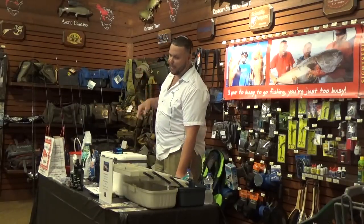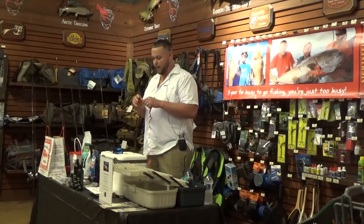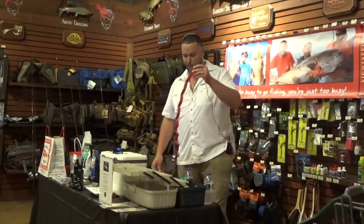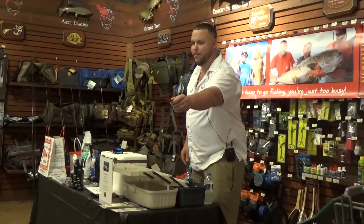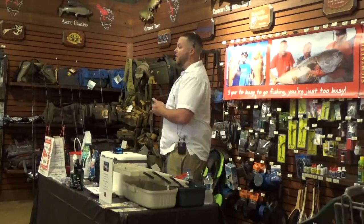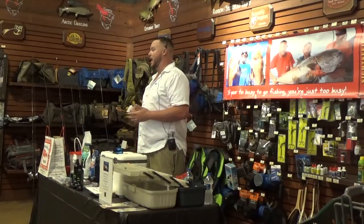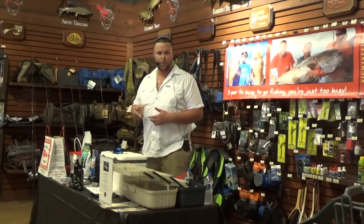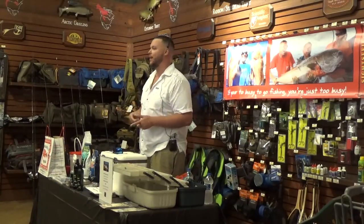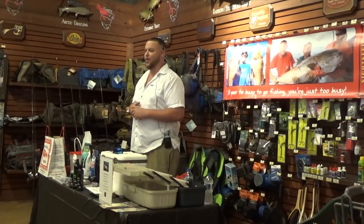Did anybody not get a red raffle ticket? Come on up and get one before we get started. At the end of the seminar, we'll pick two raffle tickets. The first one will win a 10-hour all day, the second will win a 5-hour half day. And we'll give away those $10 gift cards from Bass Pro Shops as well.